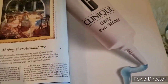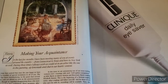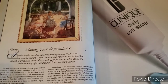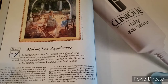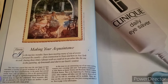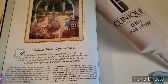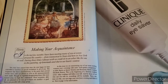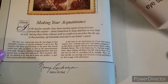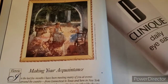This is the Dear Friends letter called Making Your Acquaintance. It reads: 'In the last few months I have been meeting many of you at events around the country, from Connecticut to Texas and here in New York as well. During those times, I always wish we could sit in an arbor like the one in this painting, sip lemonade and chat to our heart's content.' That is from the then Editor-in-Chief, Nancy Linda Meyer. A beautiful painting.